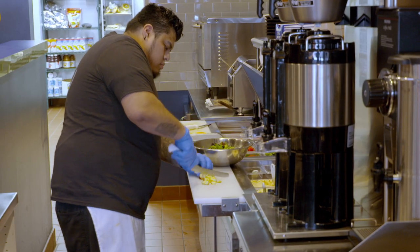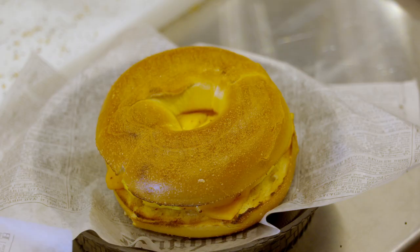He'll be making the Sunrise Sandwich, which is our most classic breakfast sandwich. It's egg, cheddar cheese, and your choice of protein, whether it's bacon, turkey bacon, sausage, or turkey sausage.